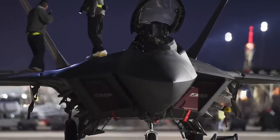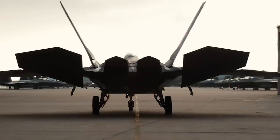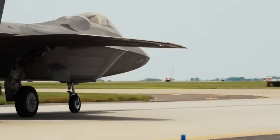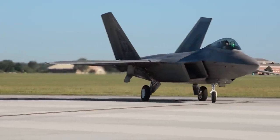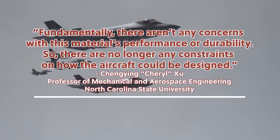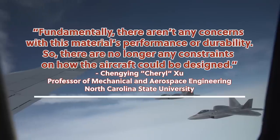According to their findings, this new RAM is actually even more effective at absorbing electromagnetic energy. While today's RAM is rated to absorb upwards of 70-80% of inbound radar waves, this ceramic RAM could absorb up to 90%. But maybe even more importantly, it's also harder than sand and extremely resilient to both moisture and high temperatures. Today's RAM begins to break down at around 480 degrees Fahrenheit, but this ceramic-based material can withstand temperatures as high as 3,200 degrees — more than enough to sustain not only supersonic speeds, but hypersonic ones in excess of Mach 6. As Cheryl Zhu put it: 'Fundamentally, there aren't any concerns with this material's performance or durability. So there are no longer any constraints on how the aircraft could be designed.'